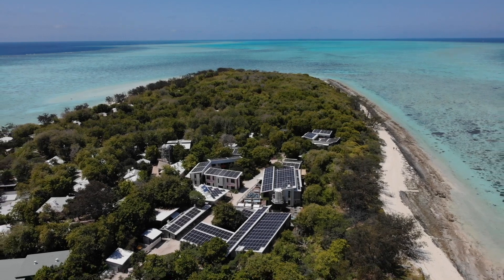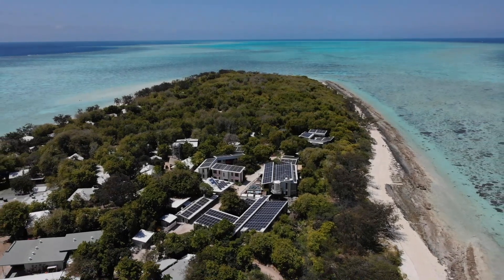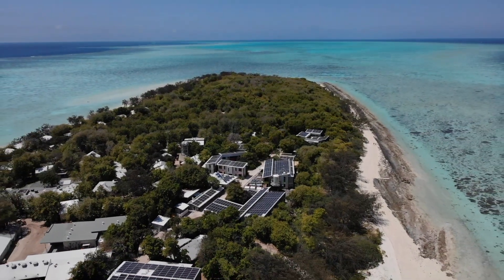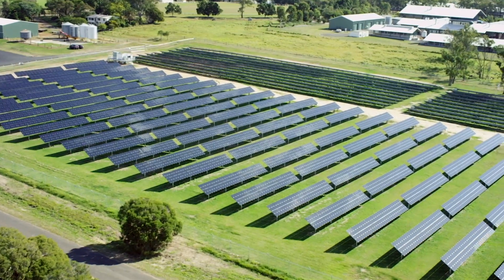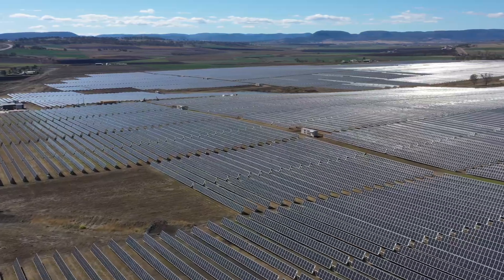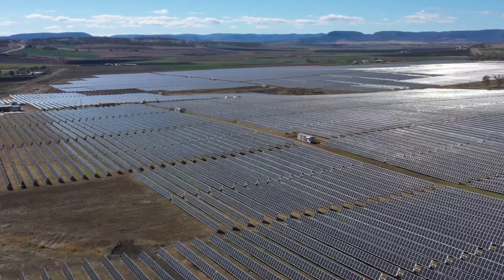At that same time we also installed solar panels out at Heron Island Research Station. So 2011 was a long time ago, and Gatton Solar Farm was built in 2015 at 3.3 megawatts, and now we have Warwick Solar Farm at 64 megawatts, built in 2020.